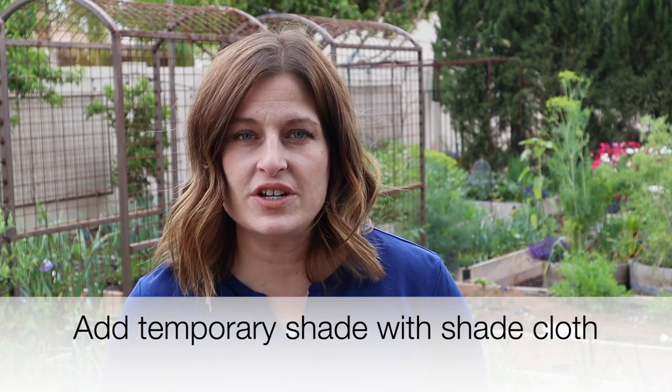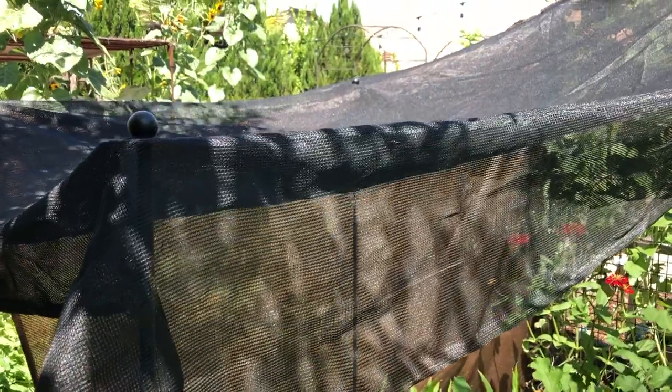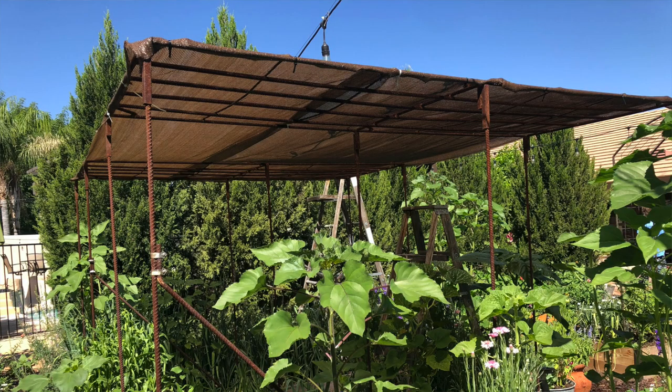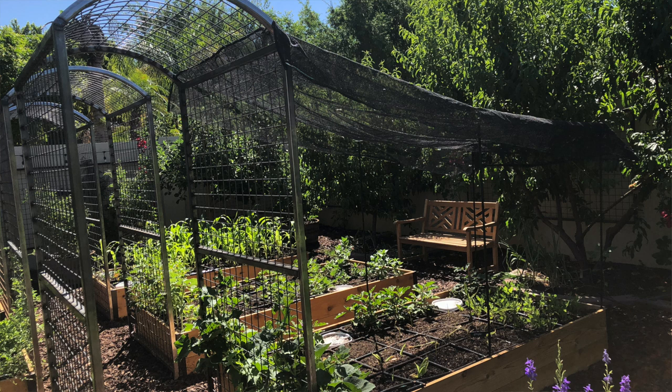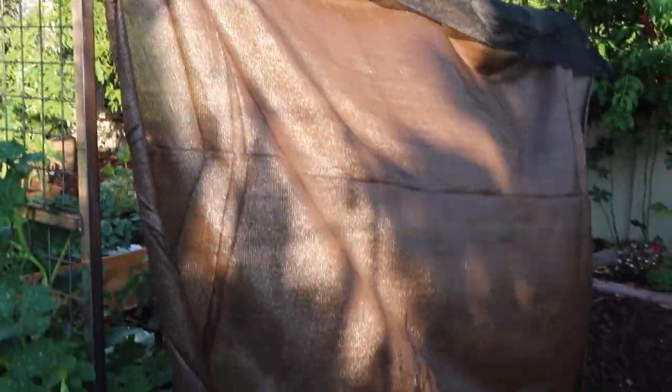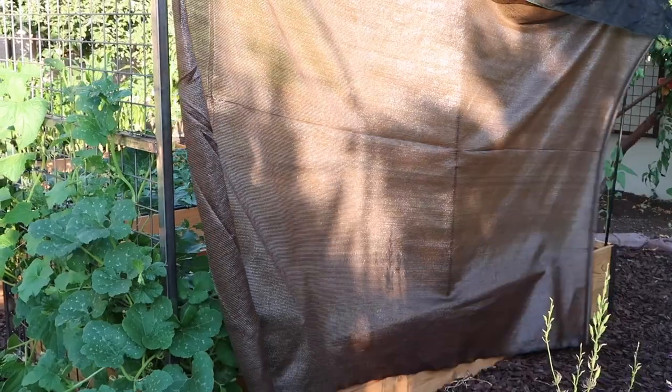Adding shade cloth to your garden is an easy way to add temporary shade during the hottest months. It's important not to drape shade cloth directly over the plant — you don't want it touching the plant. You need some kind of structure to hold the shade cloth up, with a 2 to 3 foot clearance above the plants to allow adequate airflow. Don't think about completely encasing your garden in shade; instead, add shade to protect during the hottest times of day — for example, hanging shade cloth on the western edge to block that late afternoon sun.